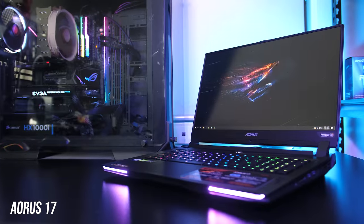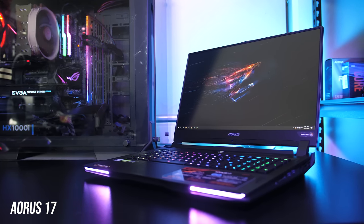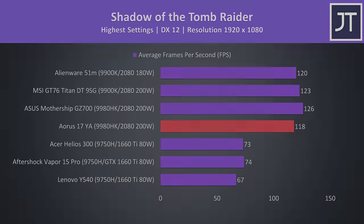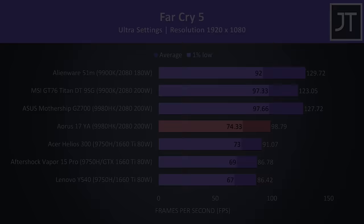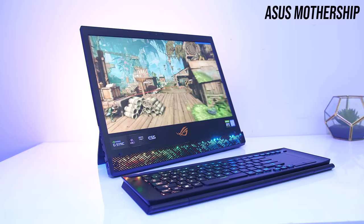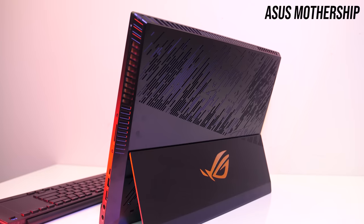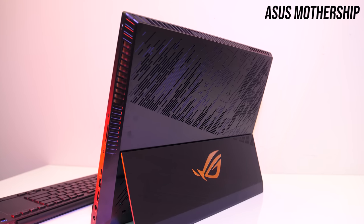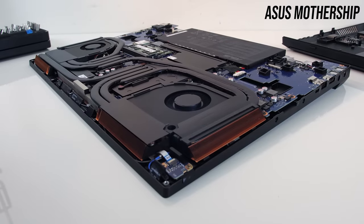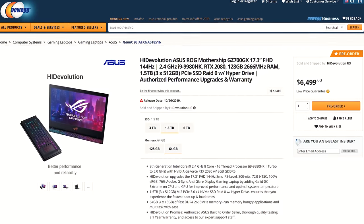The Aorus 17 was impressive — it's got an i9-9980HK and RTX 2080 graphics, but is noticeably smaller in size compared to the others while being $400 to $500 less. It's got a mechanical keyboard, 240Hz 1080p screen, and the important MUX switch so you can swap between Optimus and G-Sync. The ASUS Mothership also offered extreme performance with an i9-9980HK that comes with liquid metal and RTX 2080 graphics. Its unique design places heat-generating components behind the screen for better cooling, but given it's around $2000 extra for not much difference in performance, it's out.